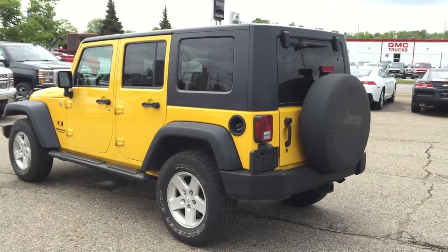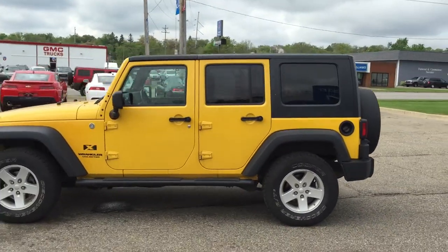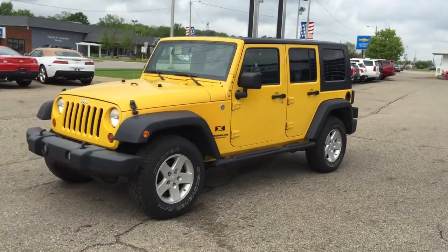If you're looking for a Jeep, this is fun, and this is not going to be here for very long. It is a total attention getter, bright yellow, only $17,999. You can get a very affordable payment on this Jeep, and nothing keeps its value better than a Jeep Wrangler.